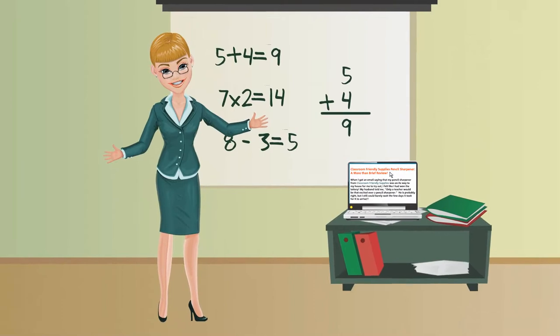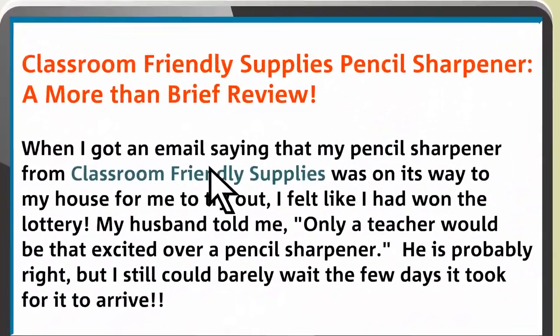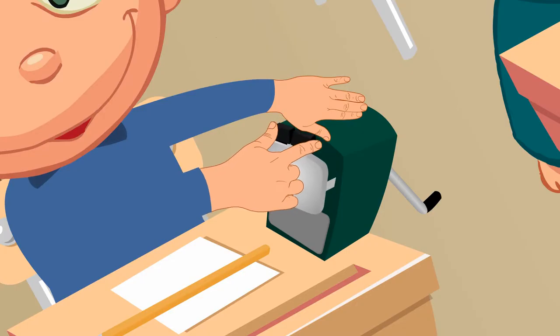Luckily, she's just heard about Classroom Friendly Supplies. They sell quiet and effective pencil sharpeners at a reasonable price. Mrs. Anderson is relieved to have finally found a sharpener that works in her classroom.